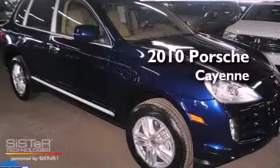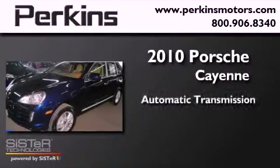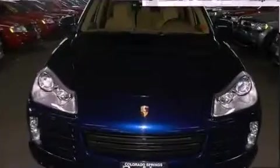This is a 2010 Porsche Cayenne. This SUV has an automatic transmission, a V8, and the added safety and control of all-wheel drive.